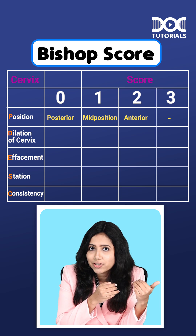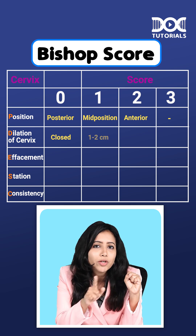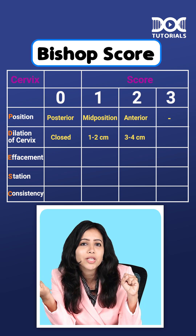Next, the dilation. The dilation can be: 0 — closed, 1 to 2, 3 to 4, or more than or equal to 5 centimeters.